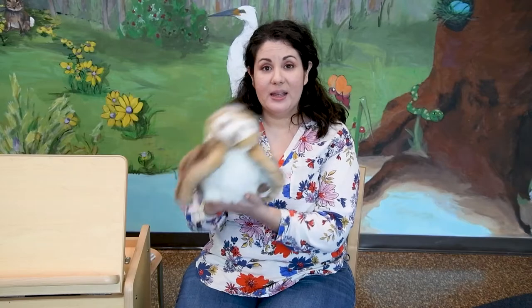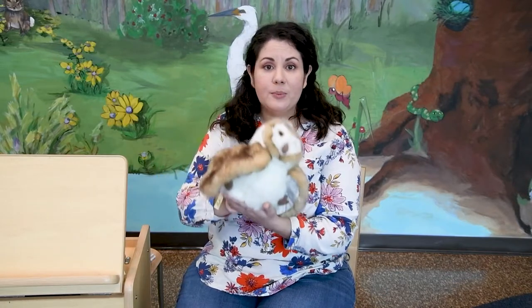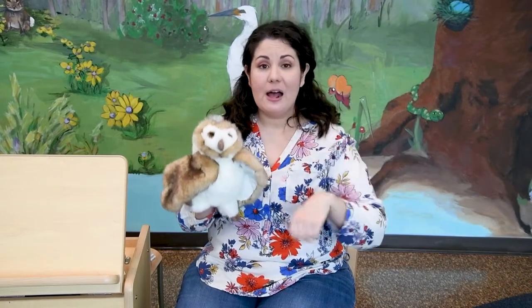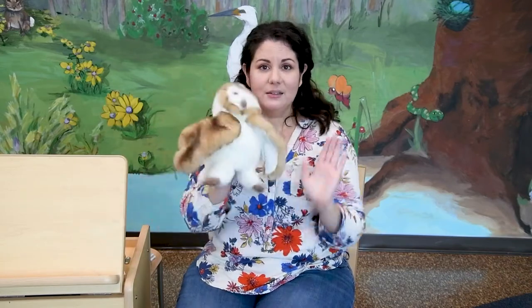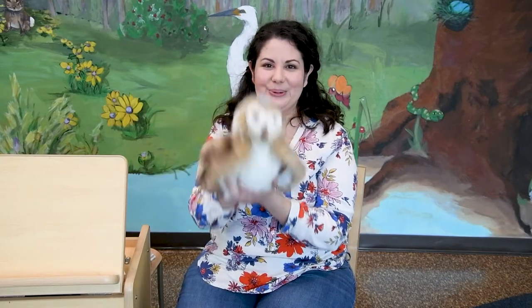Hoot Hoot, went the little brown owl one day. Hoot Hoot, went the little brown owl. Hoot Hoot, went the little brown owl one day. And they all went hoot hoot hoot. But we know owls go la-dee-da-dee-da, la-dee-da-dee-da, la-dee-da-dee-da. We know owls go la-dee-da-dee-da — they don't go hoot hoot hoot.